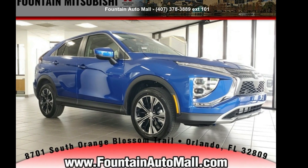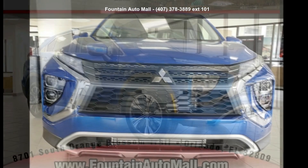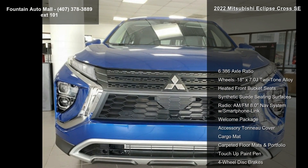Check out this Mitsubishi 2022 Eclipse Cross SE. If you are looking for a first-rate auto, this one could be yours today.